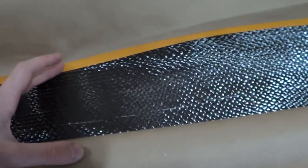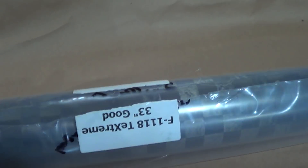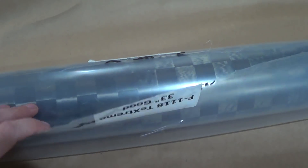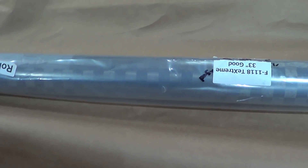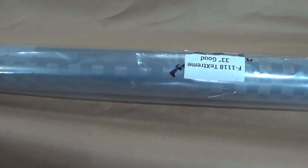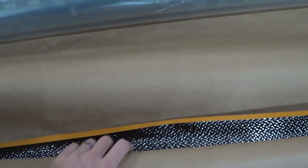Just look at it — carbon fiber cloth. That is 80 gram per square meter TechStream. You can make some sweet airplanes and all that stuff. But that's not what we're going to talk about. There's an outfit on eBay — Composite Envisions — that occasionally sells remnants of this at fairly affordable prices. But that's not my main purpose with this video.